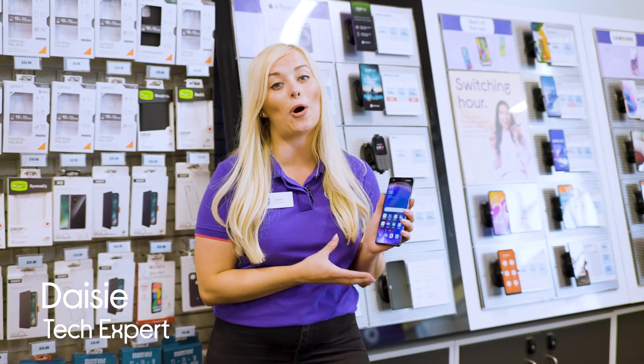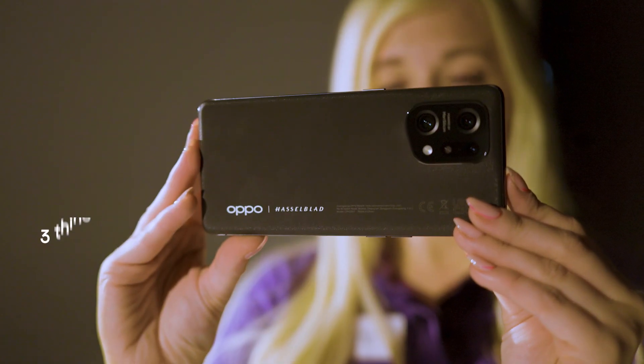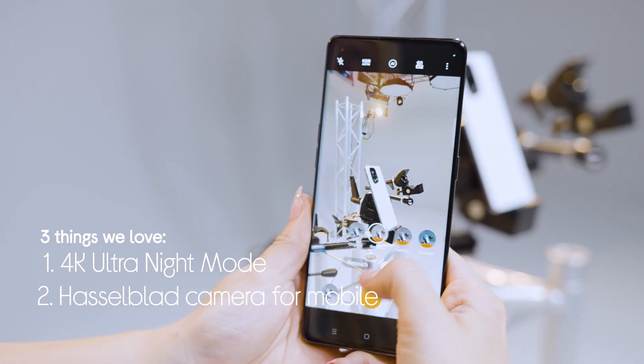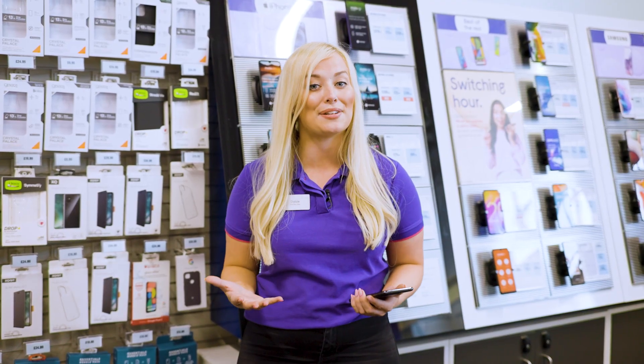Hey guys, it's Daisy from Currys and today we're taking a look at the top three features of this brilliant Oppo Find X5. We're going to look at the 4K ultranight video powered by Mara Silicon X, its Hasselblad camera for mobile, and the fact that it has super fast charging. So we're going to head to the lab now where we're going to put its night mode to the test.